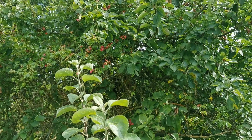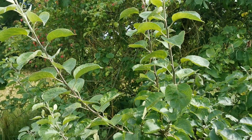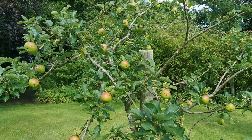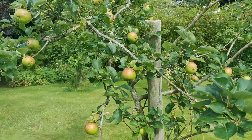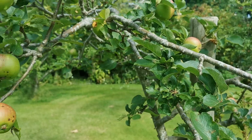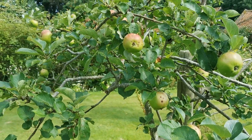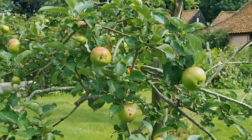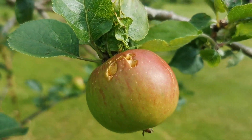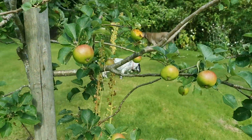Younger trees seem to have fared better, and the ones we're about to show you are in a more sheltered position. This young tree was planted here about five years ago and it's growing away quite slowly — it's not a particularly fertile spot for soil. This one set pretty good fruit earlier in the season, but again there's an awful lot of scab on the apples. And because there's not much other fruit around on the surrounding trees, we're getting a lot of damage on this fruit from blue tits and other small birds just pecking their way into what little fruit there is.